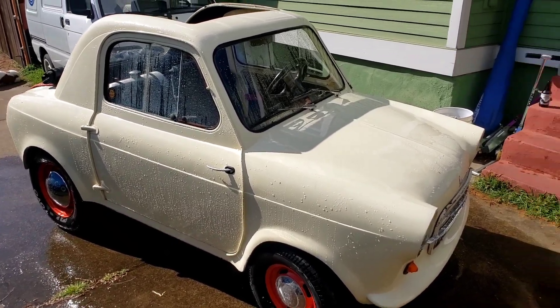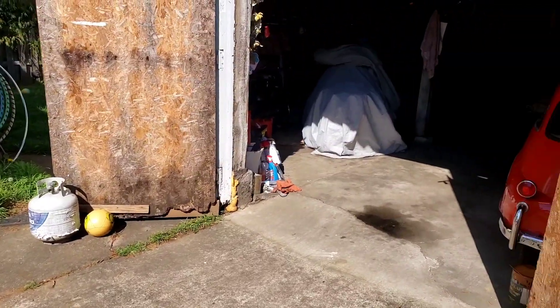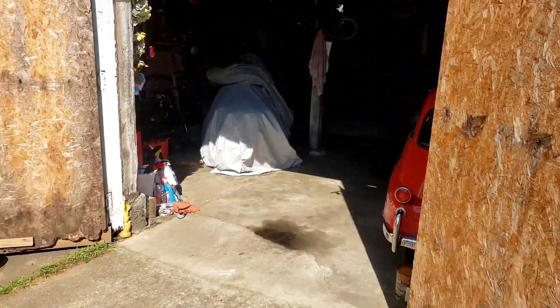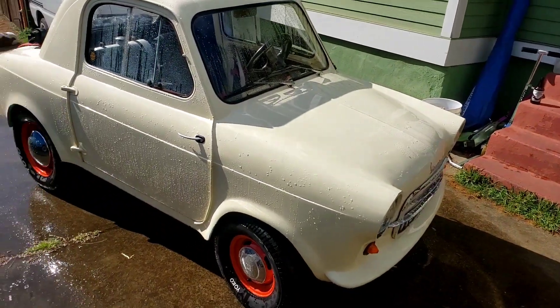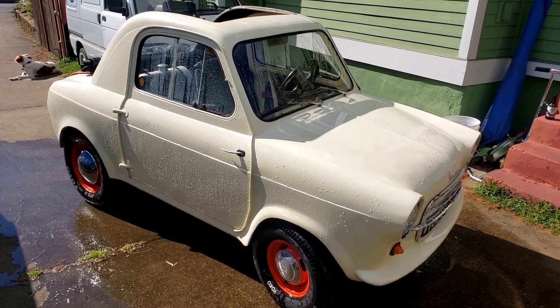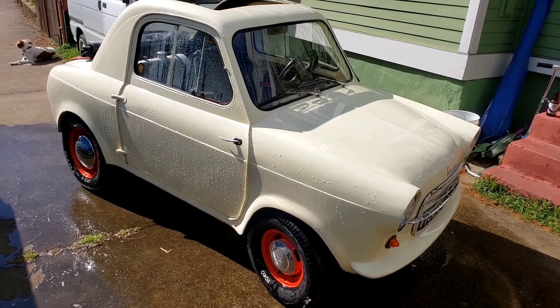It bums me out — I had a bunch of rats in my garage. I thought I got them all, but the car is parked back in the corner back there, and of course out of sight, out of mind, rats have their way. So I got it all cleaned up, got it all vacuumed out, got it all sanitized and I think we're good.